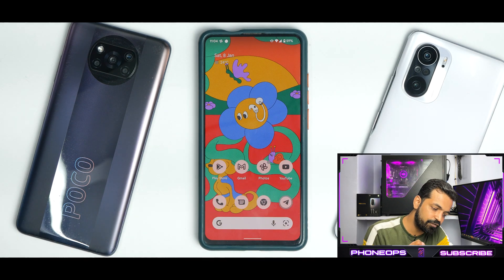Combining everything, Project Elixir is a ROM you can use as a daily driver — very good performance, decent battery life, and good charging speeds. Gaming and other things should not be a problem. Let me know in the comments what you think about Project Elixir for the K20 Pro. Until next time, this is Kailash signing off at Phone Ops — keep smiling, take care, goodbye.